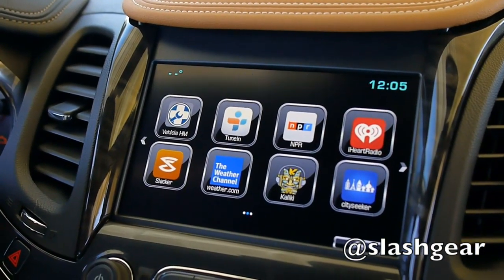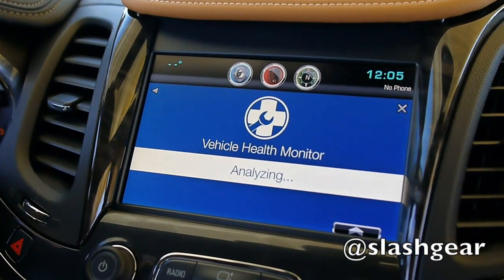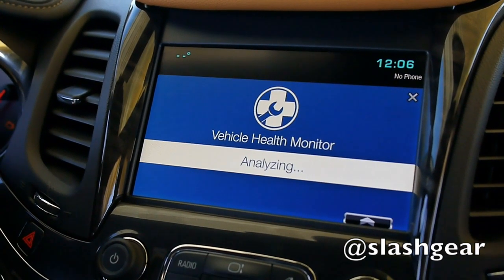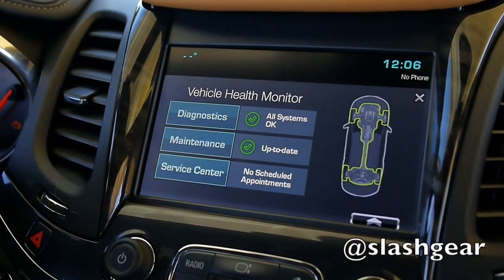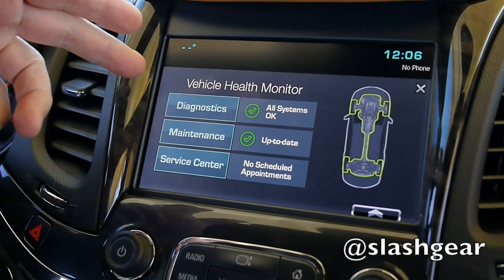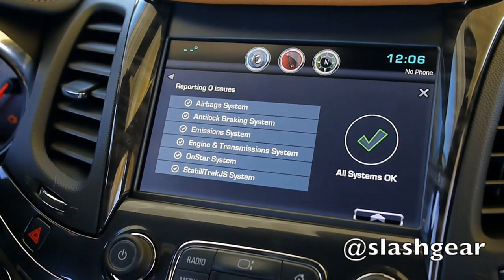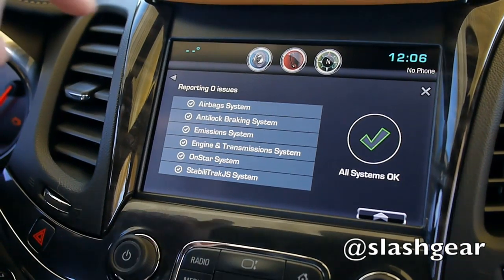Go ahead and touch it there and it'll pull up. So currently we have the OnStar OVD email, and you can also call your advisor and they can pull up information as well. But this allows the consumer to pull it up real-time when they want to view it. Right now we have diagnostics, maintenance, and service. If the owner wants to check diagnostics, they push on there, and it basically goes into a cycle of checking any issues, and you'll see all systems okay — no issues reported.